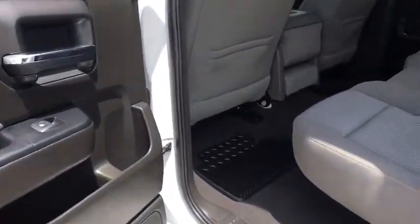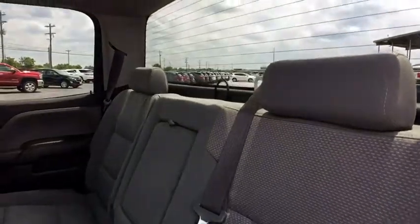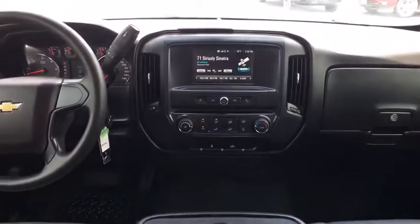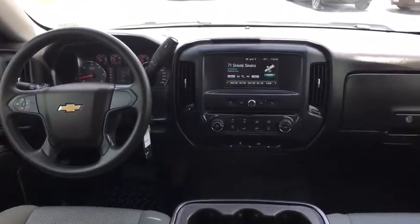Power windows, passenger airbag, MP3 player, power door locks, daytime running lights, auxiliary audio input, chrome wheels, rear head airbag, privacy glass. This vehicle is Carfax certified one owner and qualifies for Carfax buyback guarantee.